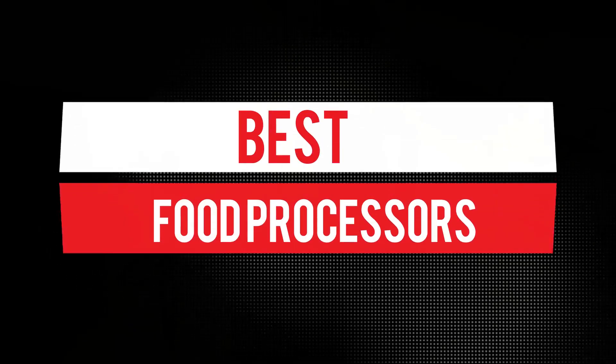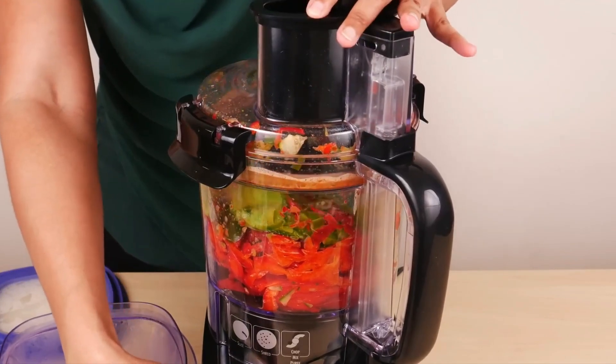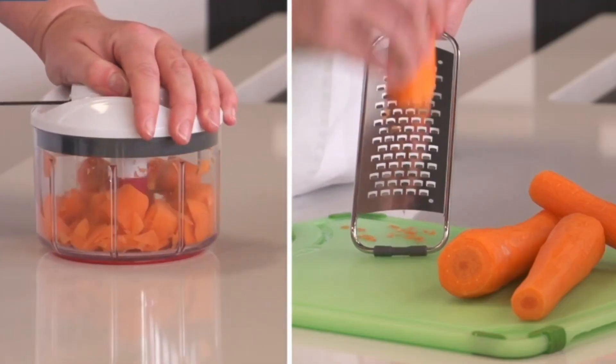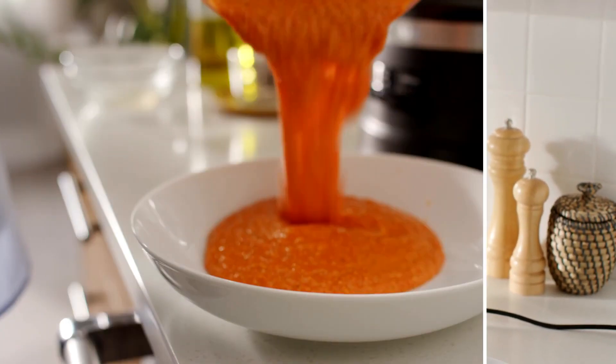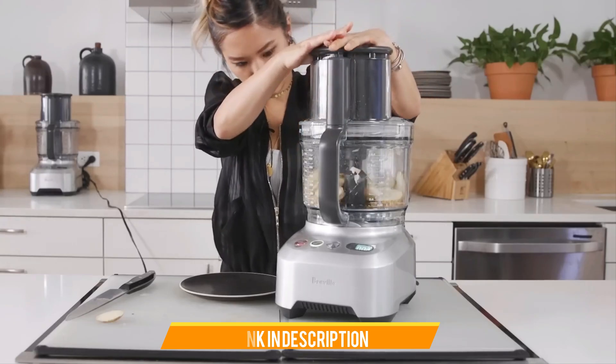Hi everyone, in this video we'll talk about the 7 best food processors on the market. We made this list based on our personal opinion and lots of research, and have listed them based on quality, durability, performance, price, and more. You can find the purchase link for all the products mentioned in this video down in the description below, so without wasting any more time let's jump to the video.